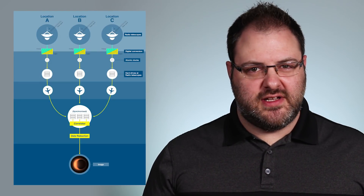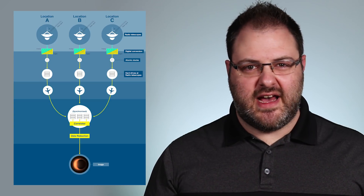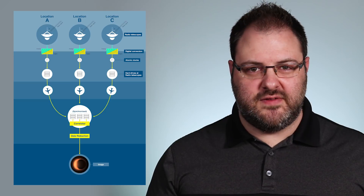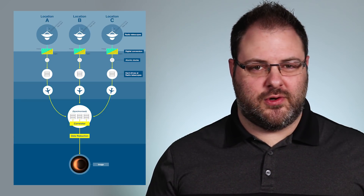The way it works is that the array of radio telescopes receives radio waves of a particular wavelength, converts the analog information to digital, produces extremely accurate timestamps on the data using atomic clocks, then saves the information on hard drives. Each telescope records about 1 petabyte of data per night spent observing, so that means we get several petabytes of data per night in total.